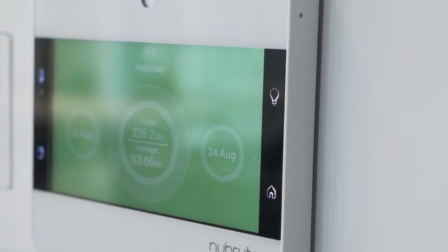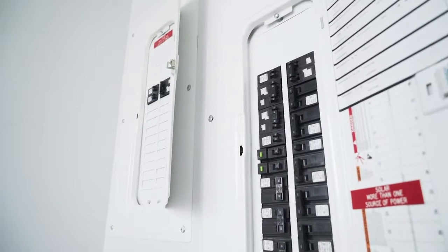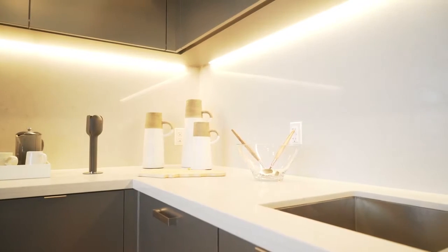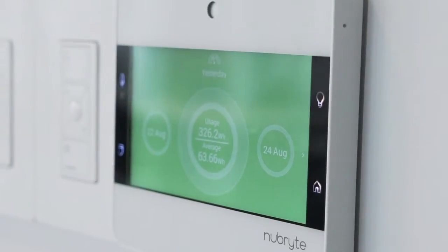Also unique about this unit are the electrical systems installed within the suite. There are two electrical panels: one supplies normal power while the other supplies emergency power. In the event of a brownout or blackout, you will still have electricity supplied to certain plug loads, lighting loads and some appliances. We also installed meters across every single plug load, allowing residents to monitor in real time how much electricity they're consuming and modify their behavior to reduce energy consumption and carbon footprint.